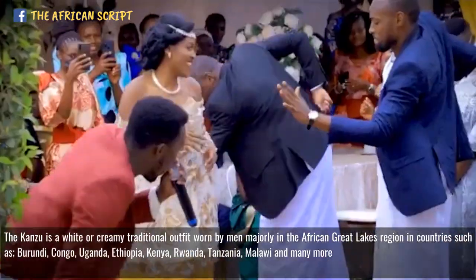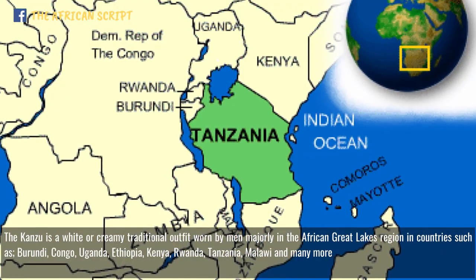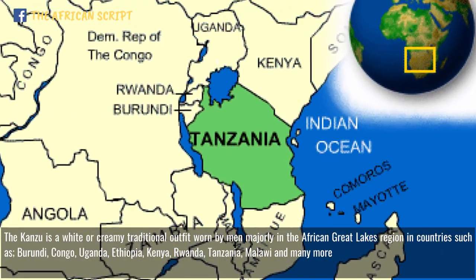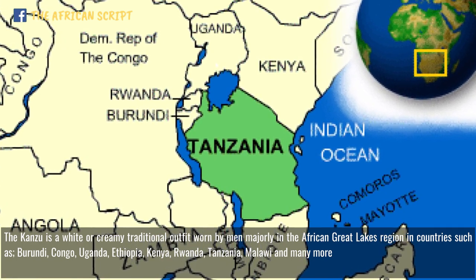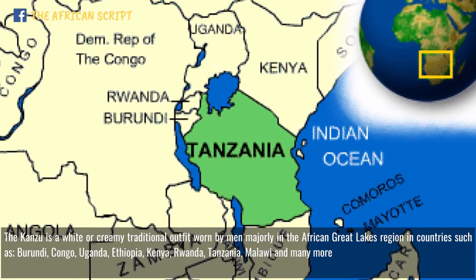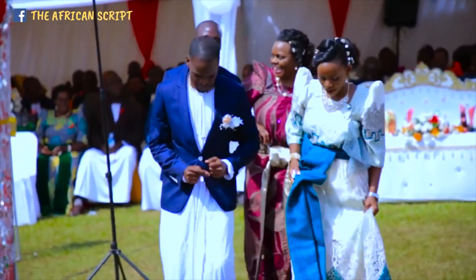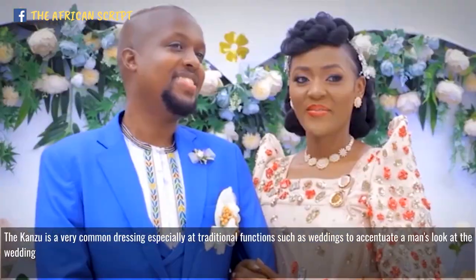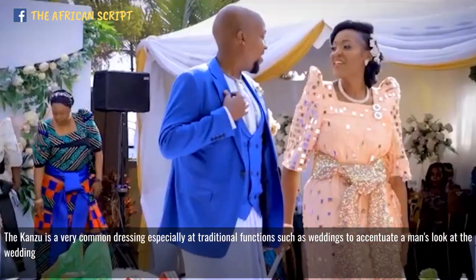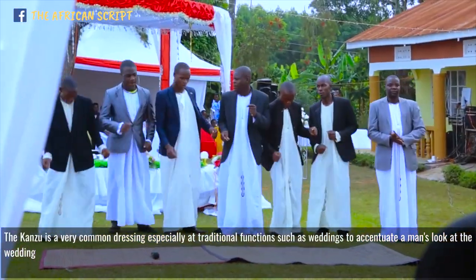The Kanzu is a white or creamy traditional outfit worn by men, majorly in the African Great Lakes region, in countries such as Burundi, Congo, Uganda, Ethiopia, Kenya, Tanzania, Rwanda, Malawi, and many more. The Kanzu is a very common dressing especially at traditional functions such as weddings, to accentuate a man's look.